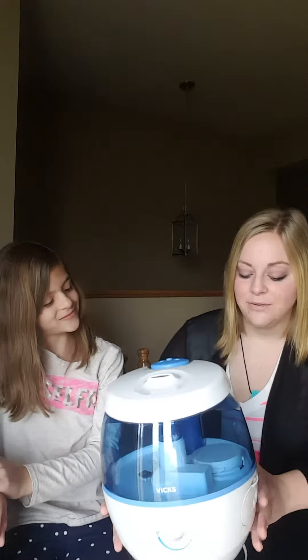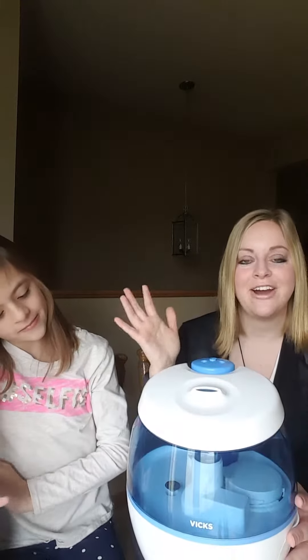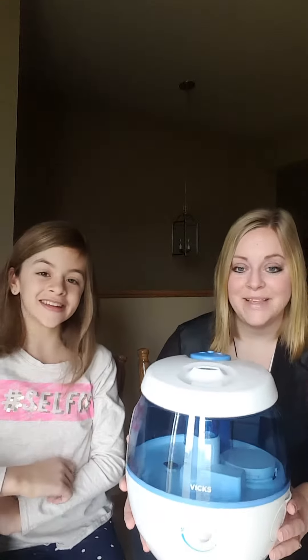It's priced just under $50. You are actually getting a very good value because it runs so well and can run so long. It puts the perfect amount of mist through this little opening here right up into the air. It is awesome.